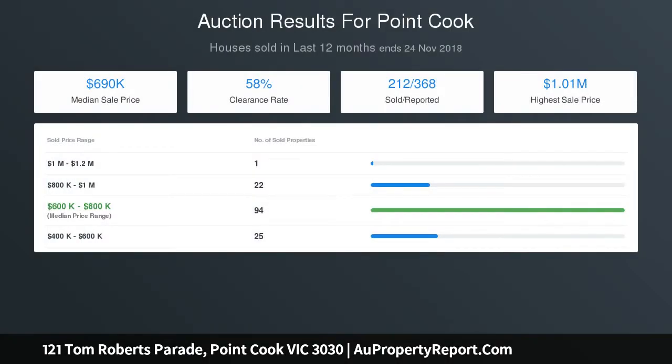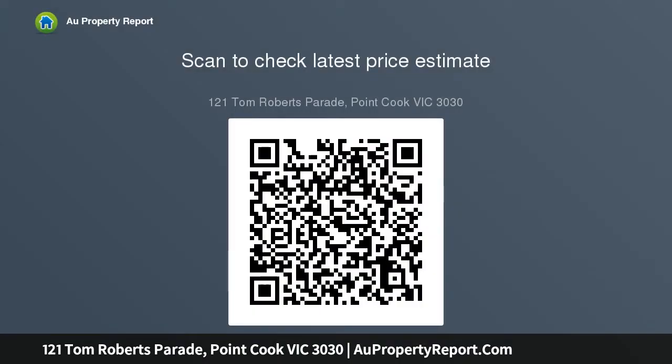Also included but not limited to: ducted heating and refrigerated cooling, plus drive-through access from the double remote garage — perfect when entertaining is in mind and much more is on offer.